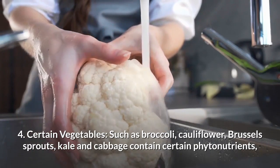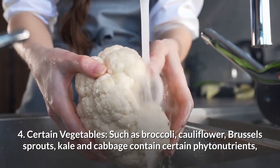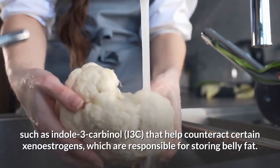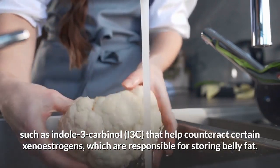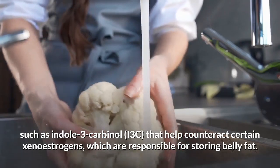Number 4: Certain vegetables such as broccoli, cauliflower, Brussels sprouts, kale and cabbage contain certain phytonutrients such as indole-3-carbinol that help counteract certain xenoestrogens which are responsible for storing belly fat.